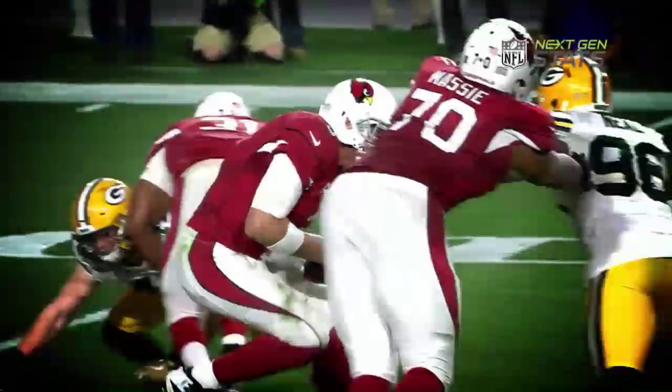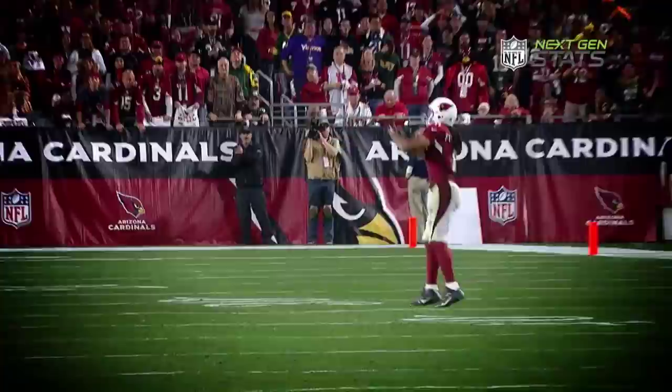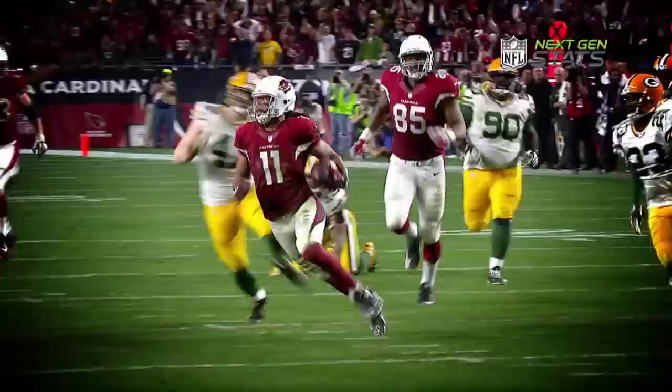Palmer takes the snap, play-action pass. He's in trouble, gets out of there, throws back to the left. Fitz is wide open, caught at the 35, nobody's there. He's at the 40, at the 50, turns up field at the 45. Fitz to the near side, 10, to the 5, and tackled there.